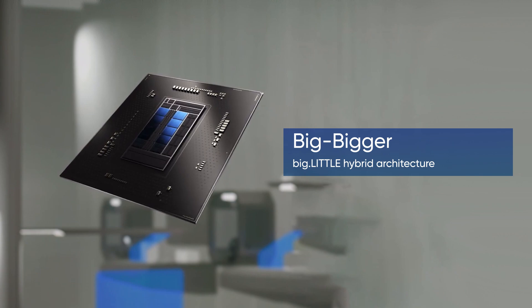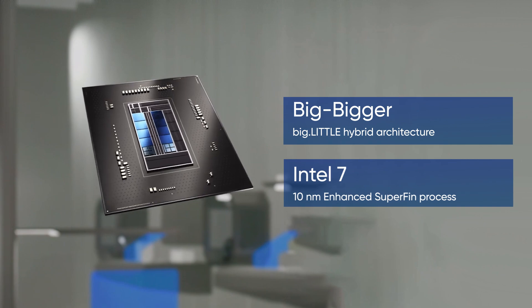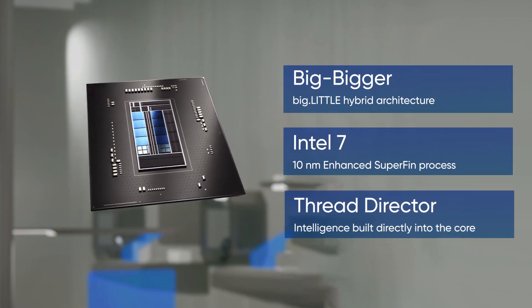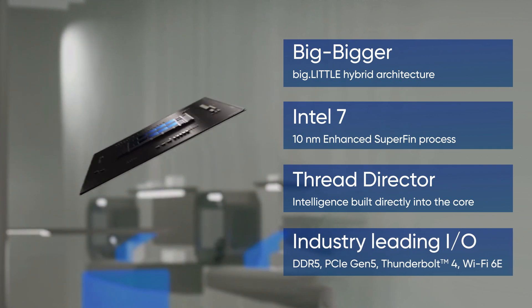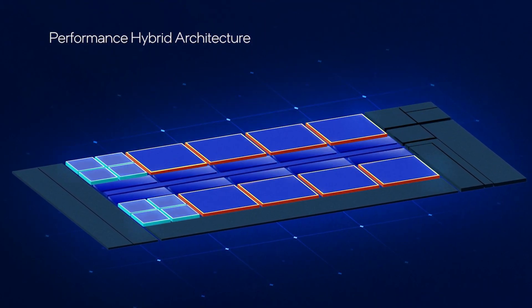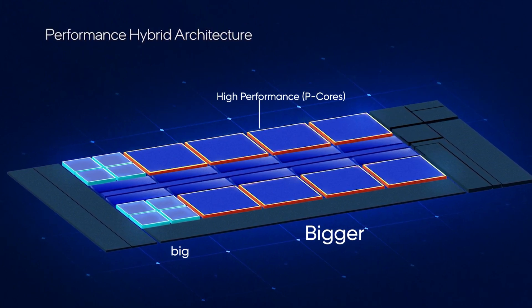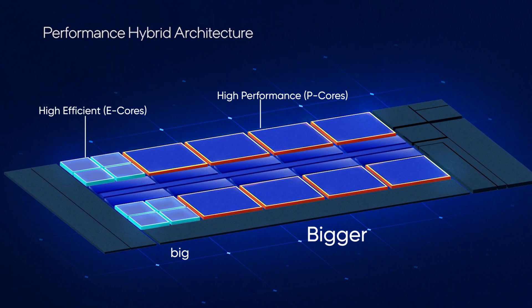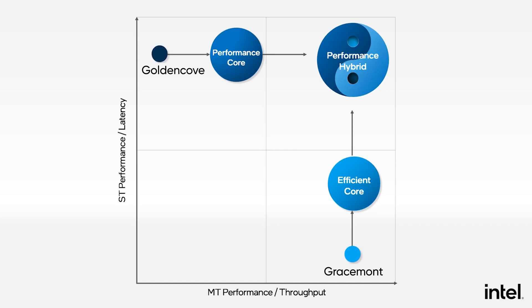Before heading into the review, it's crucial that we at least have a basic understanding of how differently built the 12th Gen CPUs are. There's the big.little hybrid architecture — or 'big bigger' as Intel likes to call it — a new Intel 7 process node, something called Thread Director, and a lot of platform upgrades. The bell of the ball is the hybrid architecture. Unlike your typical processor with a single homogeneous CPU design, Alder Lake has a hybrid heterogeneous core architecture that consists of high-performance P-cores and high-efficiency E-cores, based on a new Golden Cove and Gracemont microarchitecture respectively.